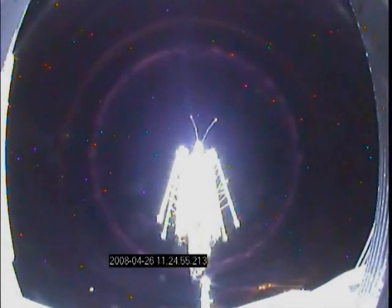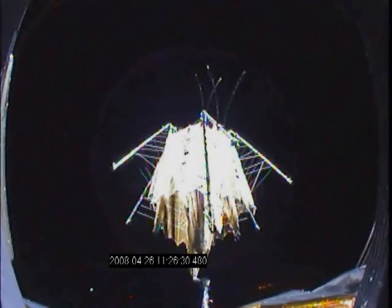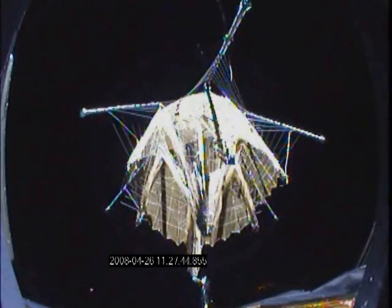The hub motor is energized to deploy the reflector. The hub drives the six folded ribs to form a structure that supports the gold mesh reflector's surface. In this view, the ribs, gold mesh, and surface shaping cords are clearly visible.